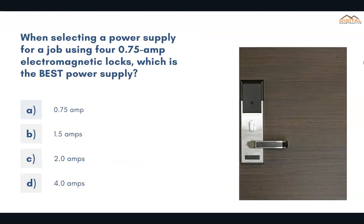When selecting a power supply for a job using 0.7 amps electromagnetic locks, which is the best power supply? The correct answer is D, 4.0 amps.